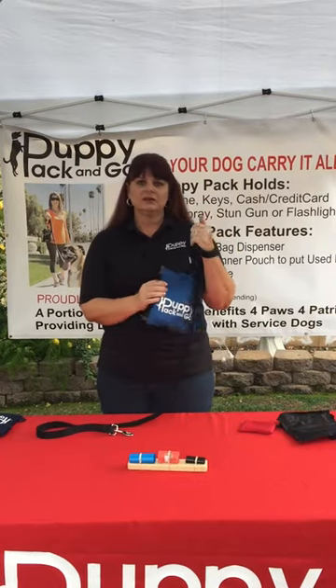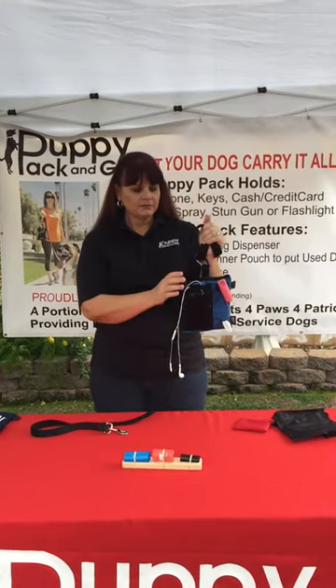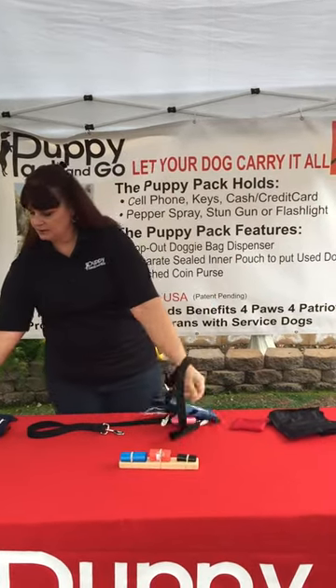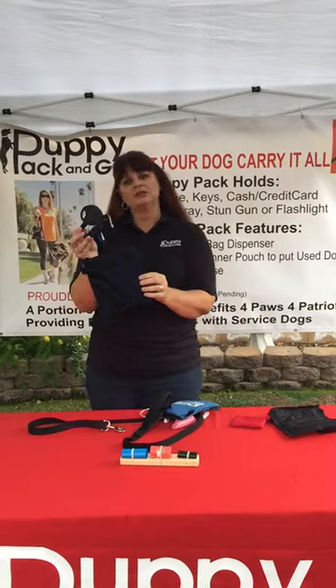It's made out of a heavy duty nylon material. It attaches to any leash by using a carabiner, which is included. So it even fits on your retractable leashes.